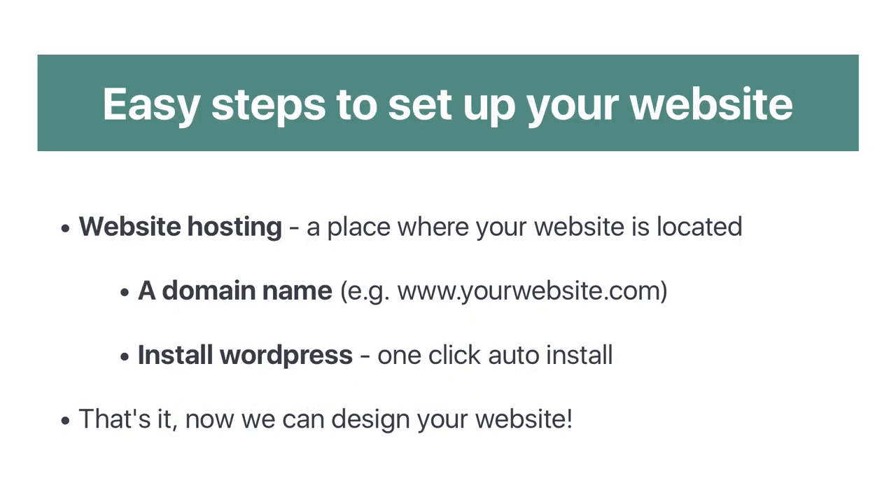So what do you actually need to create a website? There are a few different steps. First, you need website hosting, which is a place where your website is actually located. Every website has a host like Bluehost, Dreamhost, or Hostgator — I'll have links in the description box below for a good discount. Next, you need a domain name, something like www.yourwebsite.com. These normally cost around $10 to $50 a year, but with the host I recommend you can get one for free. Then you just need to install WordPress — it's literally just one click.